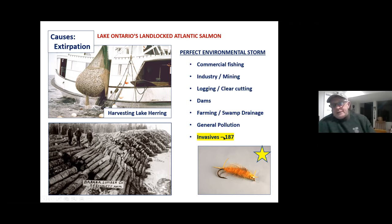There are at least 187 invasive species in the lake and every one has an impact. I threw in a fly here — the Kaufman golden stone. I use it a lot; there are a lot of golden stones in Salmon River. It's a good backup fly and I always carry them.